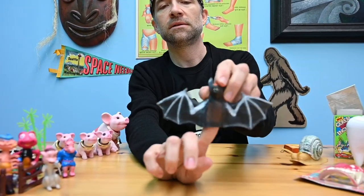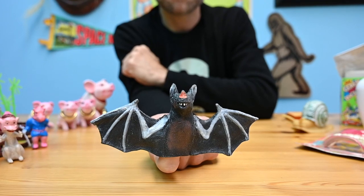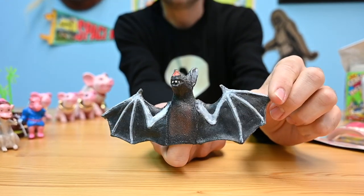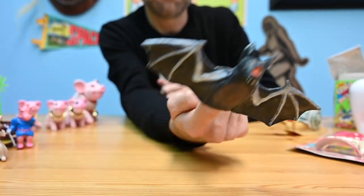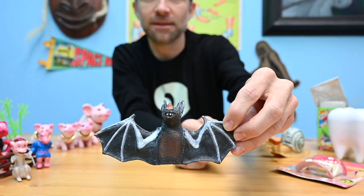Speaking of cool — a finger puppet that's a bat. A lot of neat details there. You can replicate its natural flight path, whatever that means.